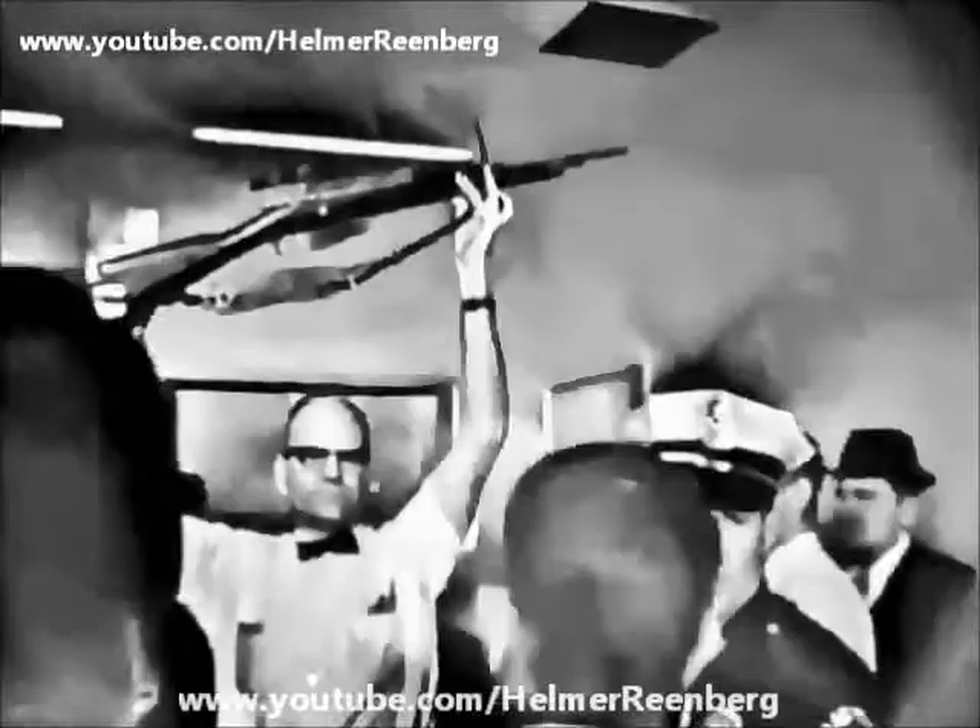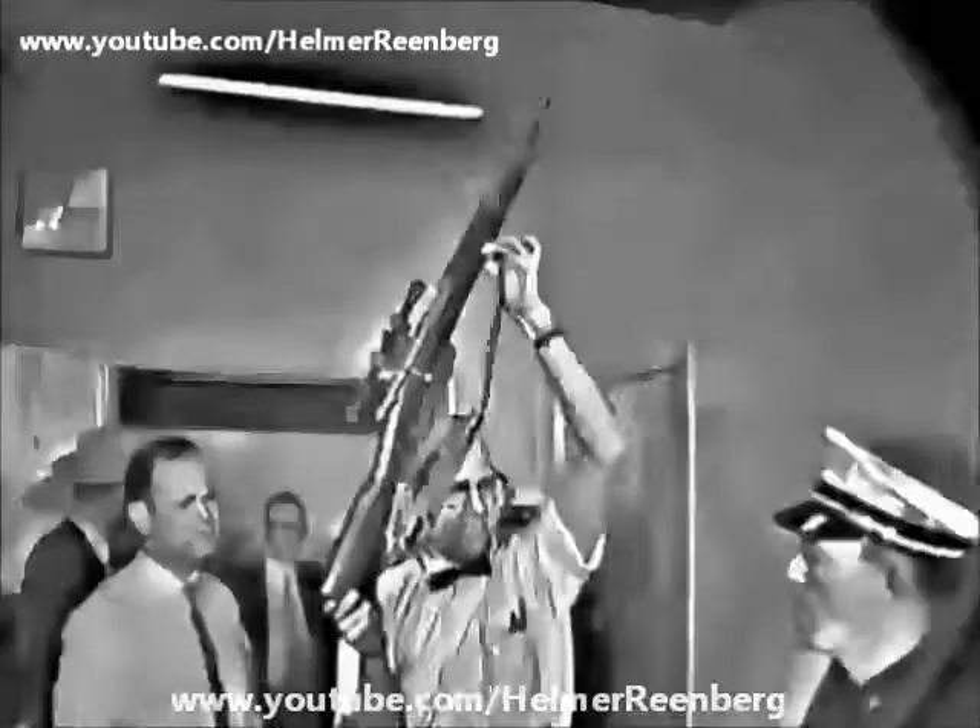At what range would it be effective? That is a rifle.